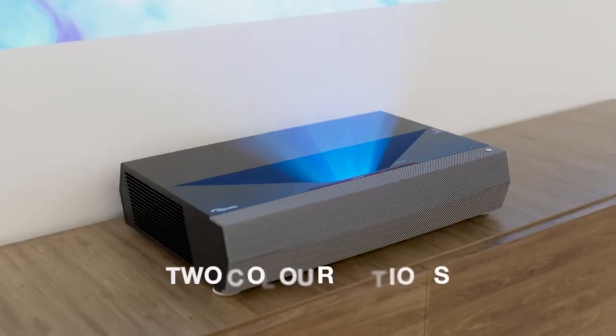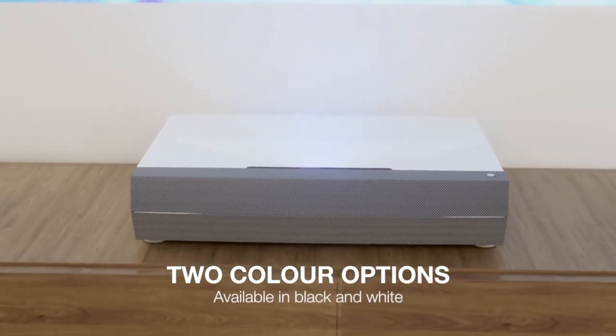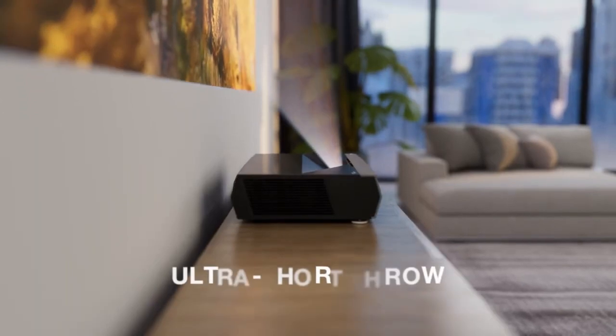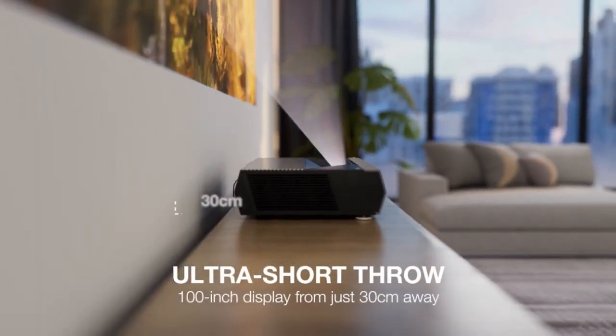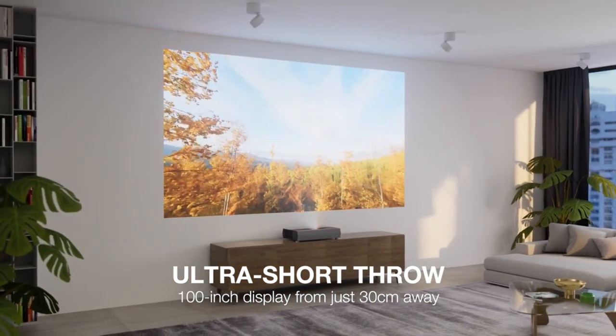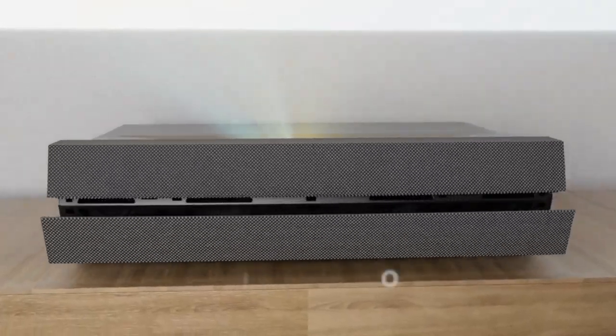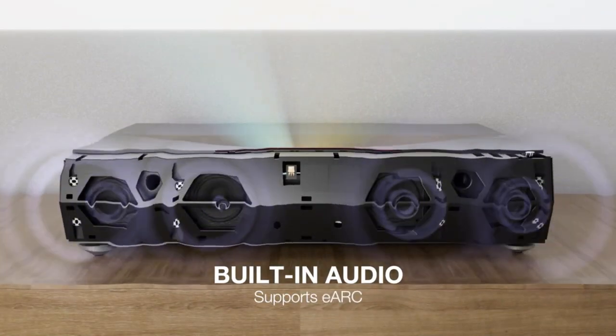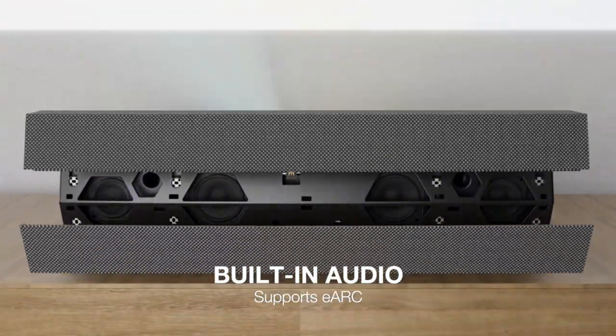Additionally, the projector's built-in speakers provide powerful sound, eliminating the need for external speakers. The Cinemax D2 also features a variety of smart features, including built-in Wi-Fi and Bluetooth connectivity, allowing you to easily connect to your favorite streaming services like Netflix, Amazon Prime Video, and Hulu.